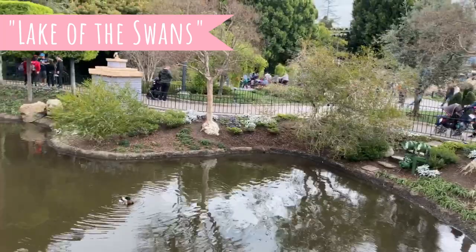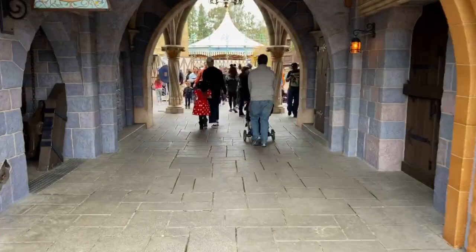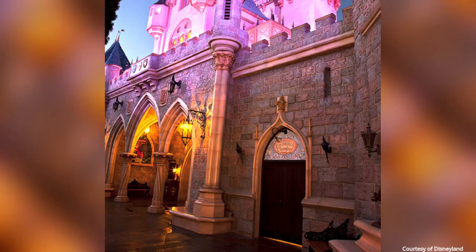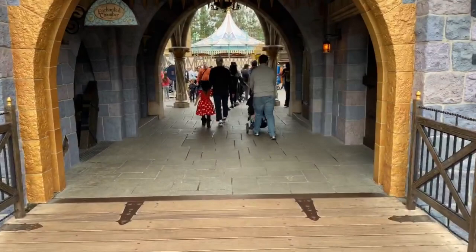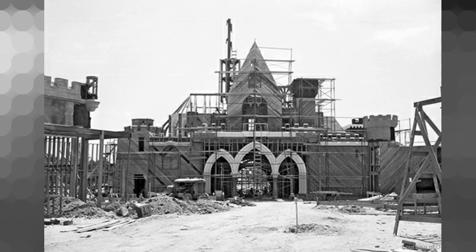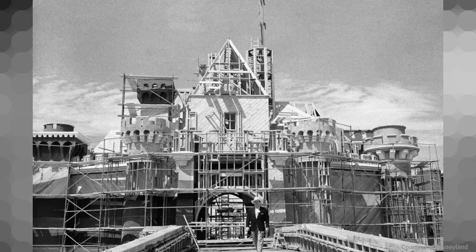The 77-foot castle is the smallest of all the Disneyland castles. Imagineers used forced perspective to make the Sleeping Beauty Castle appear larger than it actually is — the bricks on the bottom are much larger than those on the top, creating the illusion of a larger castle. Even though it opened with the park in 1955, guests could not actually walk through the castle's interior until 1957. What's impressive is that it took only six months to be built.